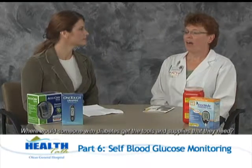Where would someone with diabetes get the tools and supplies they need? We recommend that the person with diabetes get a prescription from their physician or practitioner — that way their insurance is going to help pay for these testing supplies. They're available through any drug store or local chain store like Walmart or Kmart. There are also home deliveries of diabetes testing supplies, which some people find very convenient so they don't have to make so many trips to the pharmacy, particularly in winter.